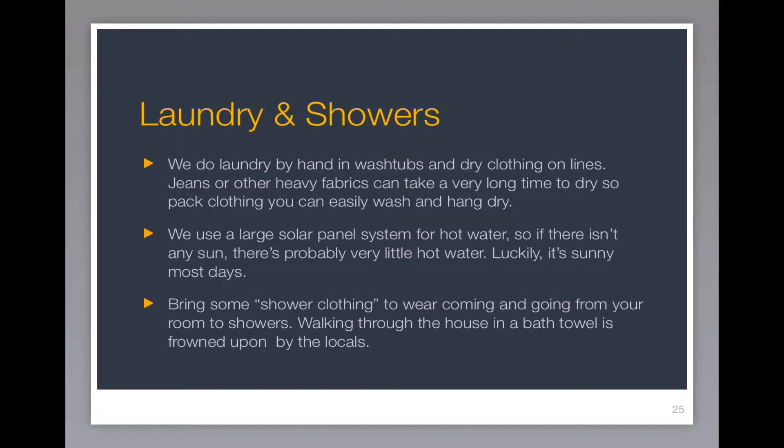We use large solar systems to get hot water, and obviously if there isn't any sun, there's going to be very little hot water. So keep your showers really short on overcast days. But luckily, it's sunny most days. Bring along some shower clothing — something to wear when you're coming and going from your room to the showers, as walking through the house in a bath towel is kind of frowned upon by the locals.